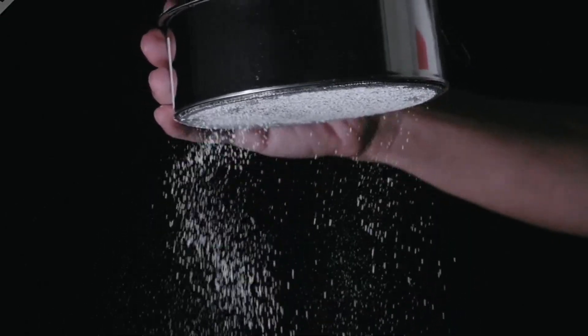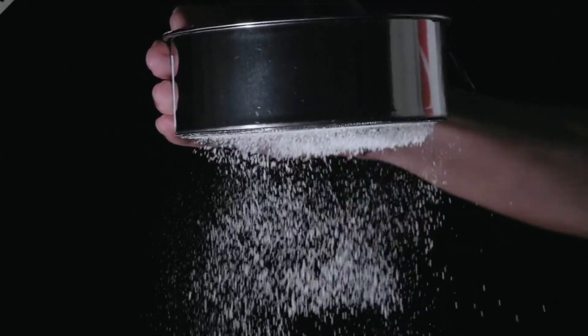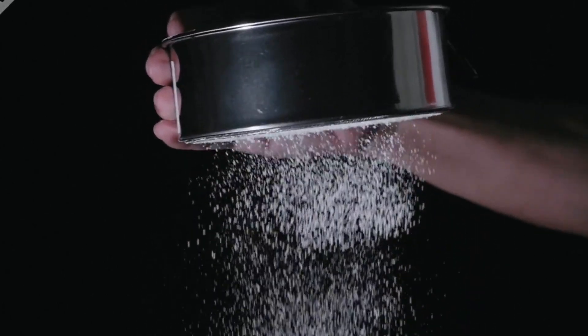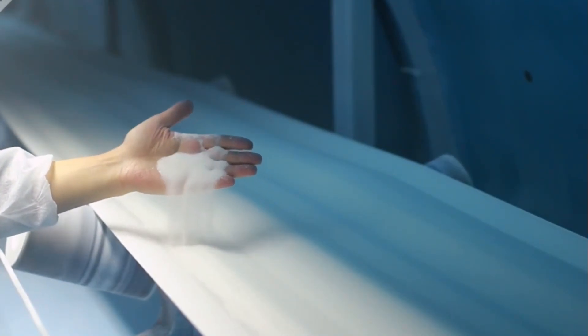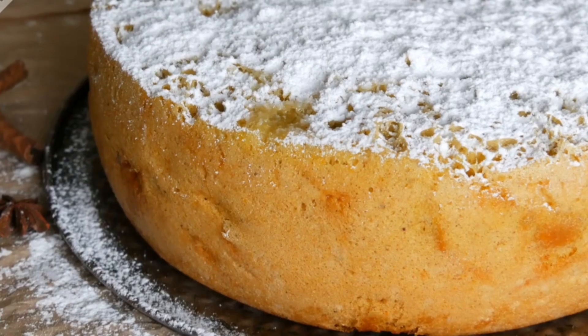For those who prefer white refined sugar, the raw sugar undergoes further processing. The raw sugar is melted back into syrup, re-clarified to remove any remaining impurities, and then re-crystallized. This extra processing step removes all remaining molasses, resulting in the pure white sugar commonly used in baking, cooking, and as a sweetener in beverages.